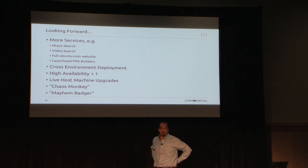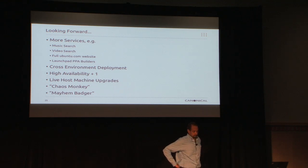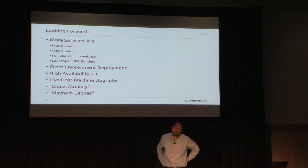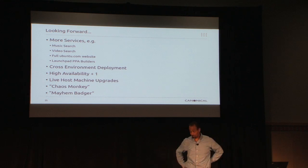Launchpad PPA builders — eventually we want to move those into the cloud, and that'll be pretty cool. We do a lot of virtualization on the ARM side; ideally we were going to move to real hardware on that hopefully later this year. Maybe even Launchpad running in the cloud — I don't know. It's a pretty hairy beast, and I would like to keep the ability to create and make Ubuntu alive and well.